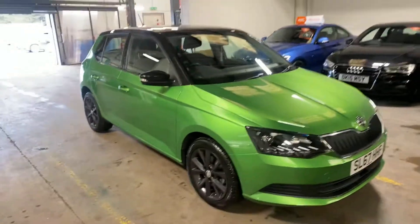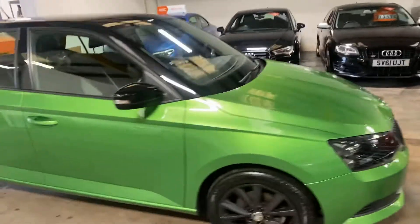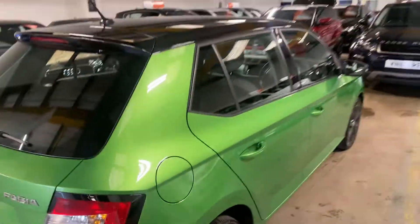Really nice colour as you can probably tell in the lime green metallic colourway. Let me just walk down the driver's side and pan out so you can see the condition of it.